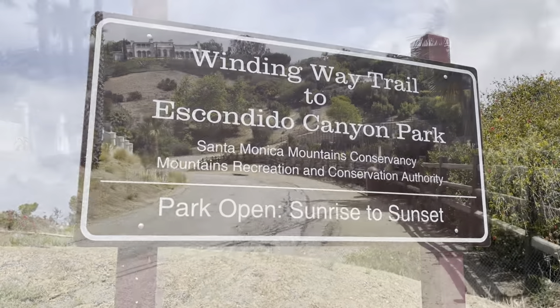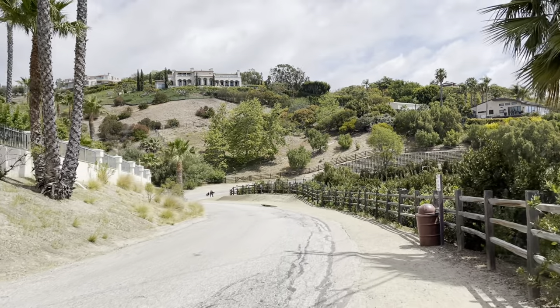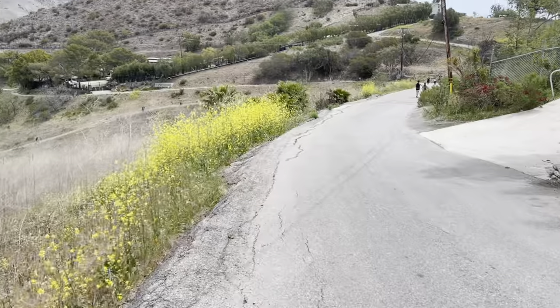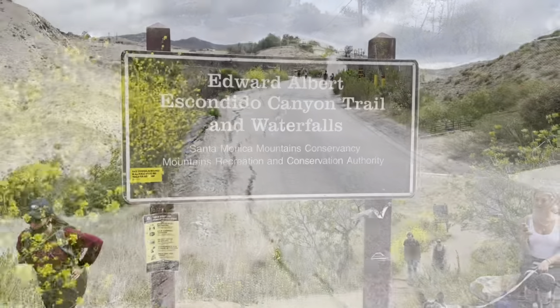Hello, and thanks for joining me today. Today I'm hiking to Escondido Falls. Escondido means hidden in Spanish. It's the perfect name for this hidden canyon waterfall, located in the hills above Malibu.